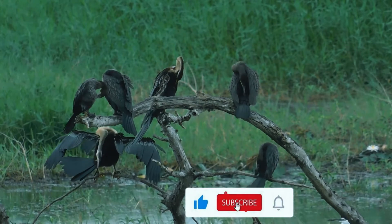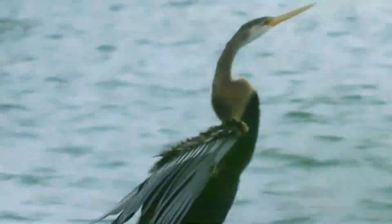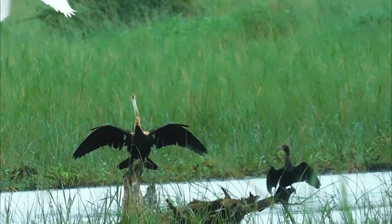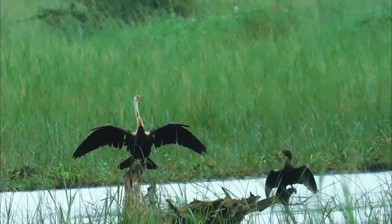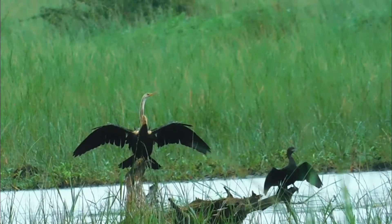They usually feed on fish, but they also feed on snakes, turtles, insects, amphibians, shrimp, molluscs, and sponges. It's also been observed to consume aquatic plant species.